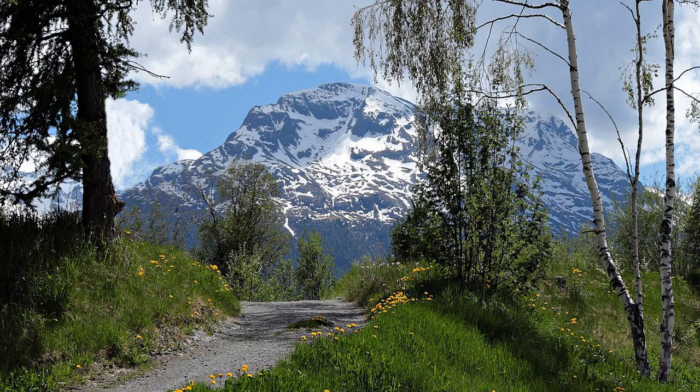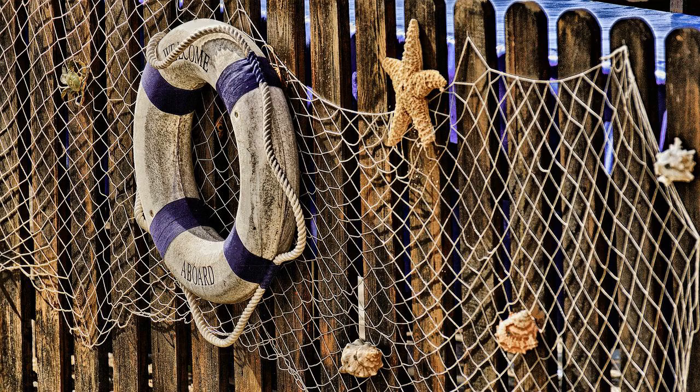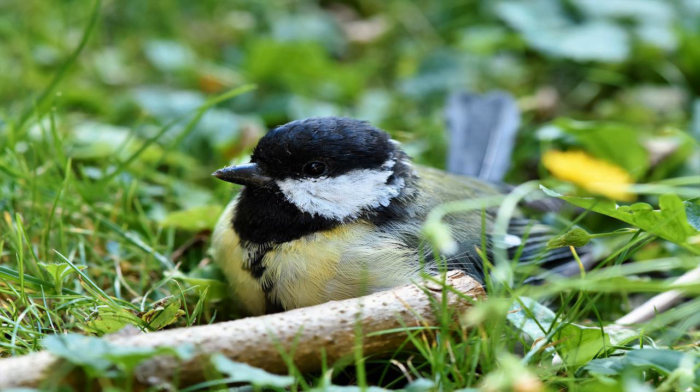A cist, or also kist, from Greek 'kappa iota sigma tau eta' or Germanic 'kist', is a small stone-built coffin-like box or ossuary used to hold the bodies of the dead.